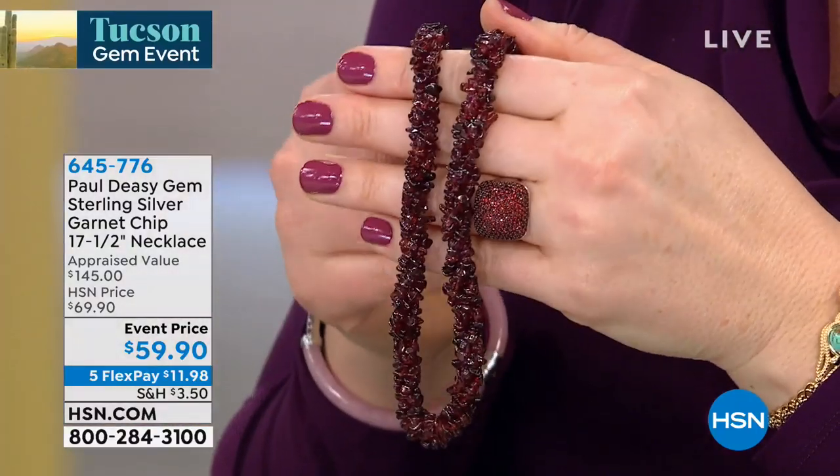17 cents a carat. Let me explain something — if you went to Tucson with me, there'd be no way you could find anything for 17 cents a carat. You're not going to get anything, and not of this quality anyway. You just would not be able to touch it. This is from Mozambique.